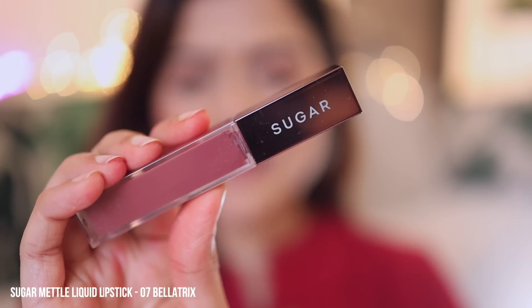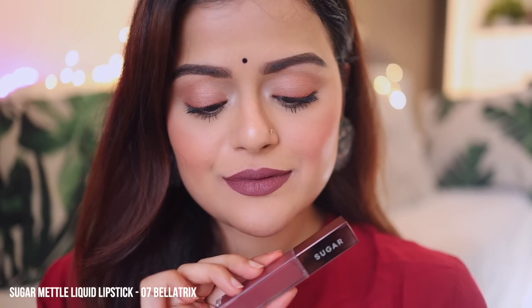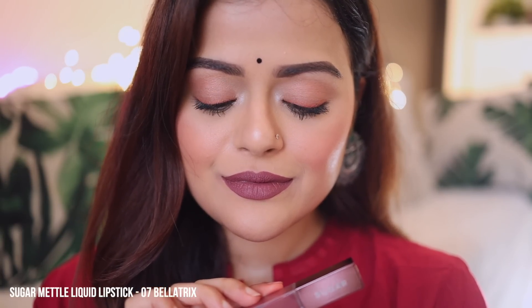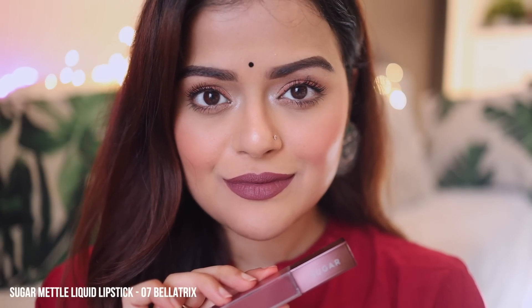Next is Sugar Liquid Matte Lipstick in the shade Bellatrix. This is a brown lip color with hints of mauve and it's quite offbeat, but it looks really nice. This color is suitable for all skin tones and the lipstick is transfer-proof. However, ensure that you apply a lip balm before putting it on.